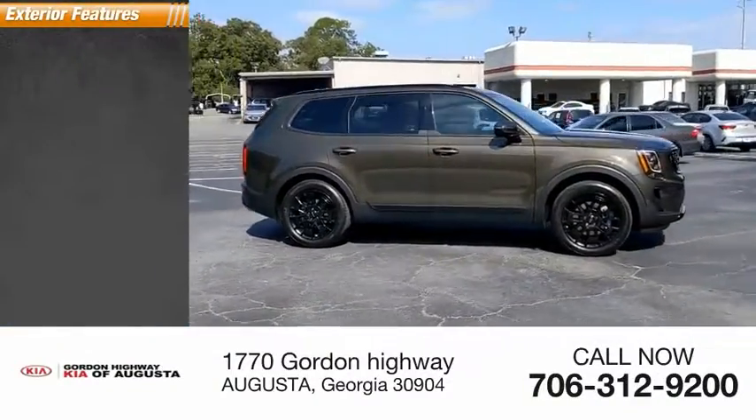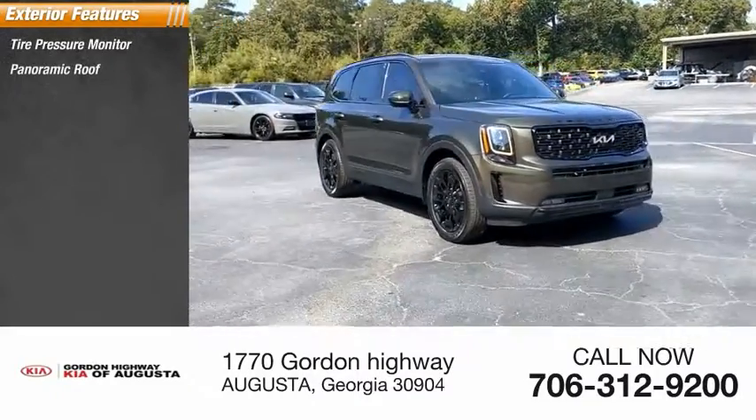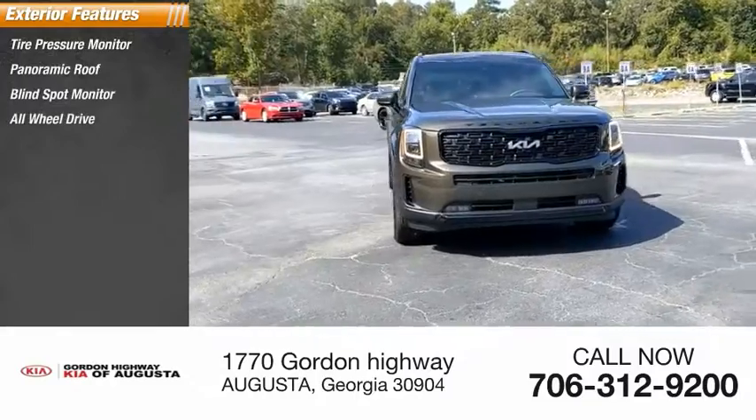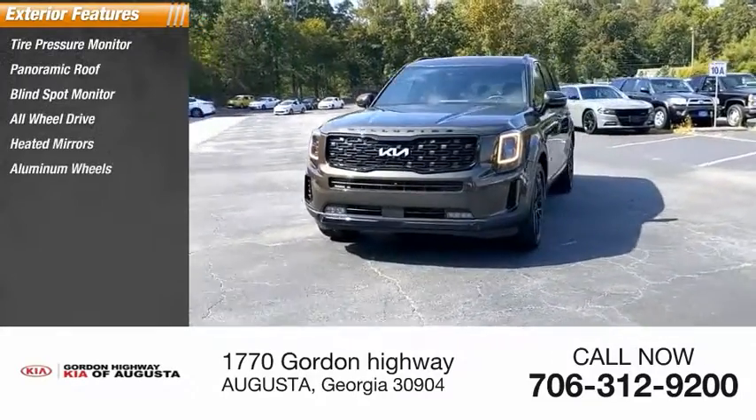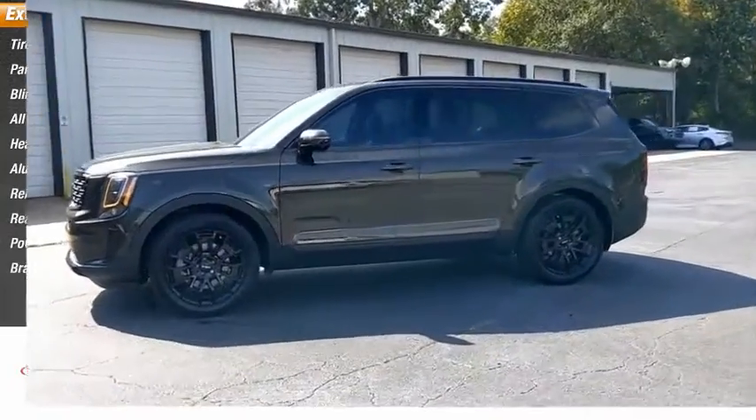Here are some of this vehicle's great options: tire pressure monitor, panoramic roof, blind spot monitor, all-wheel drive, heated mirrors, aluminum wheels, remote engine start, rear spoiler, power lift gate, brake assist.